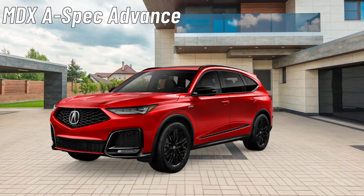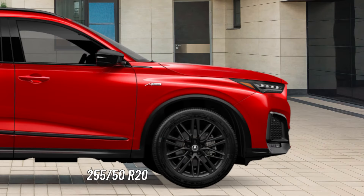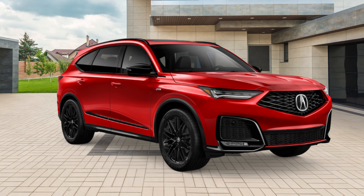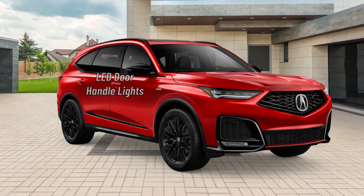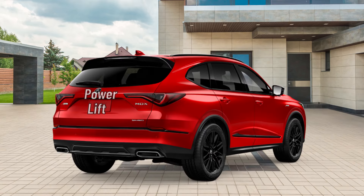New for 2025 is the MDX A-Spec Advance. It rides on 20-inch Berlina Black Split 10-spoke wheels wrapped in 255-50 R20 high-performance all-season tires. The exterior gets the A-Spec Sport Appearance Package with black accents around the vehicle. The A-Spec Advance gets the full array of lighting including Jewel-eye LED headlights with chicane LED DRLs and LED fog lights on the front, LED outer door handle lights, and chicane LED tail lights on the back. Heated power folding side mirrors with LED integrated direction signals and reverse tilt-down sit on the driver and passenger doors. Roof rails are added up top and a power lift tailgate with hands-free access and walk-away close sits on the back.